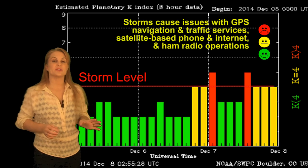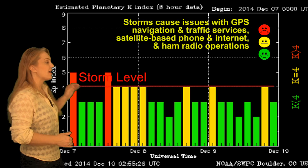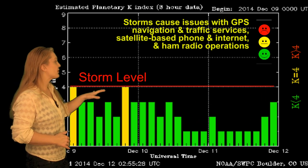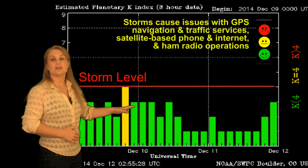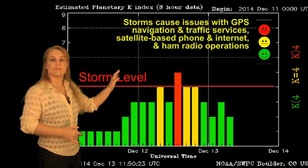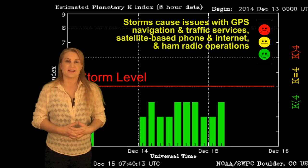Switching to our solar storm conditions, we haven't had any solar storms as of late, but we have had some fast solar wind, and that has managed to push us up to storm levels back on the 7th, kind of periodically, and then back down again. Then we hit yet another pocket of fast solar wind that popped us up momentarily on the 12th into the 13th with some more activity.